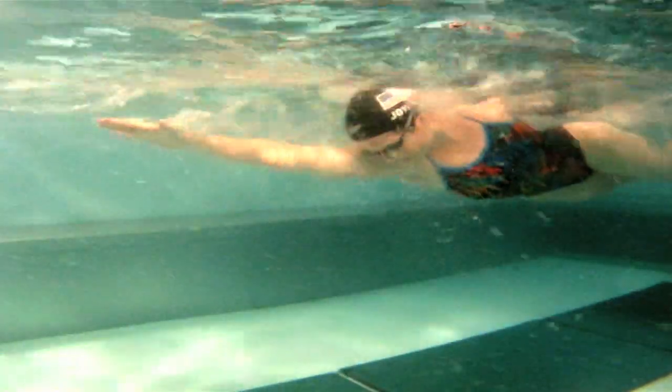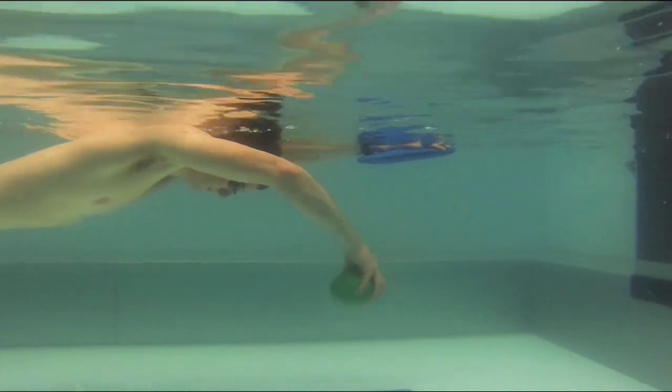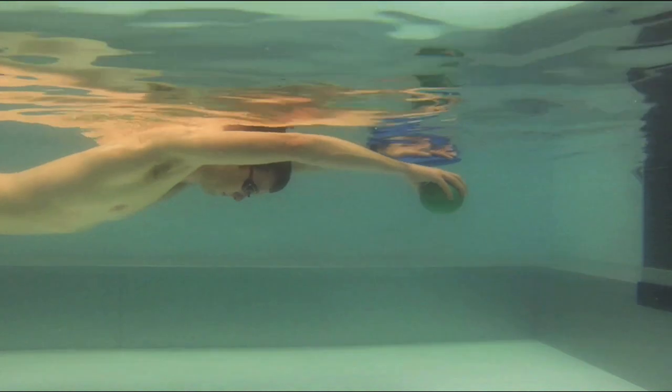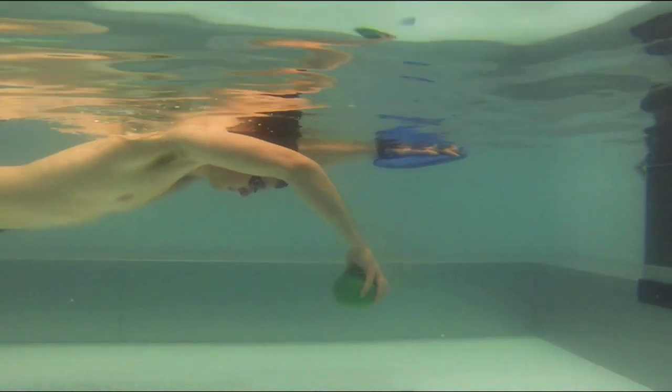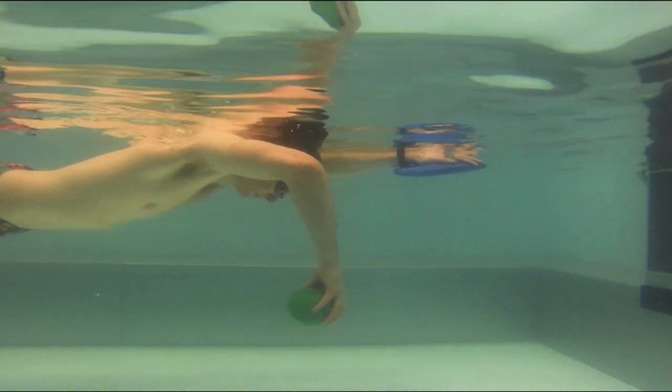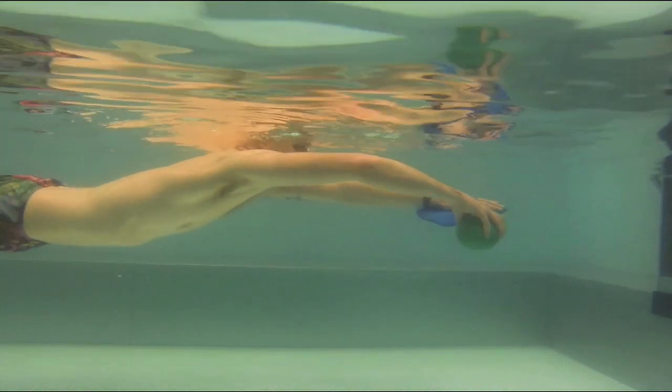The best way to work on catching water in your power zone is to start off simple. Imagine your elbow as a hinge that allows your forearm to move from a horizontal to a vertical position in the water, just like a door opens and shuts. If you can hinge your arm while keeping your elbow in a stationary position in front of your shoulder, you will be catching in your power zone.